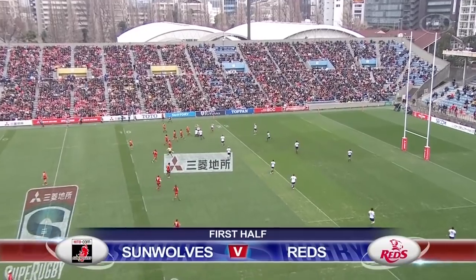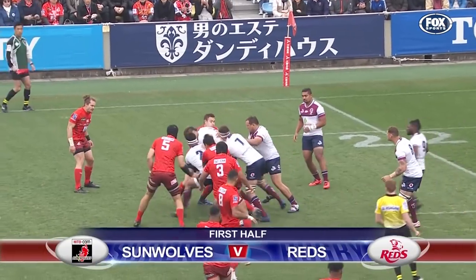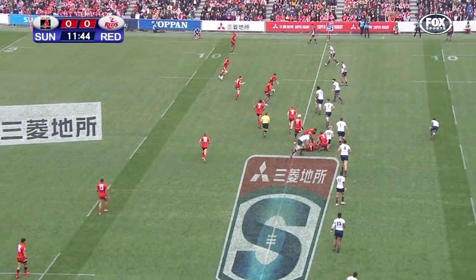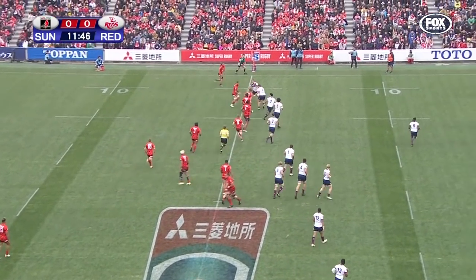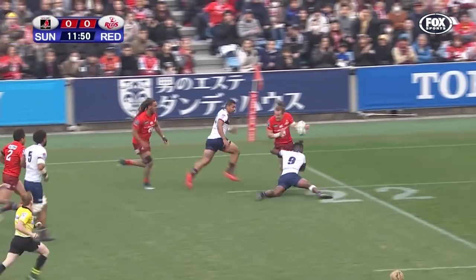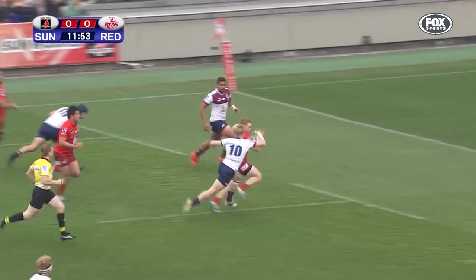Hayden Parker gets us underway and Hockings underneath it. A little leg drive from Big Tom Rowe. Through the heads. Little gets rid of it, gets rid of a few tackles, and offloads on the inside to Pryor.